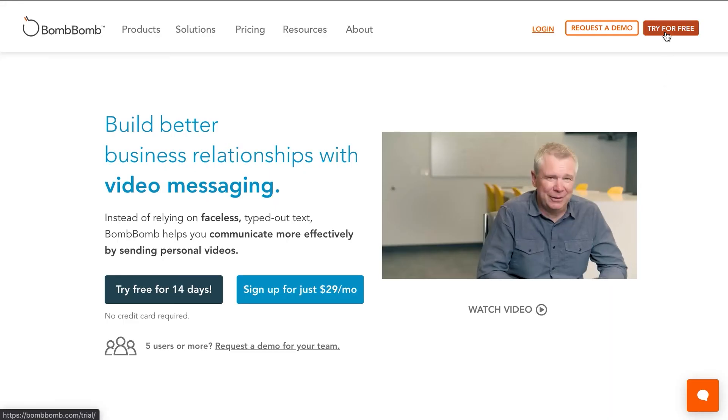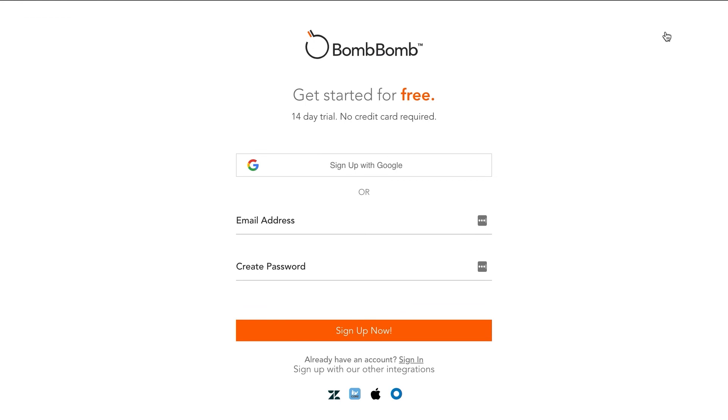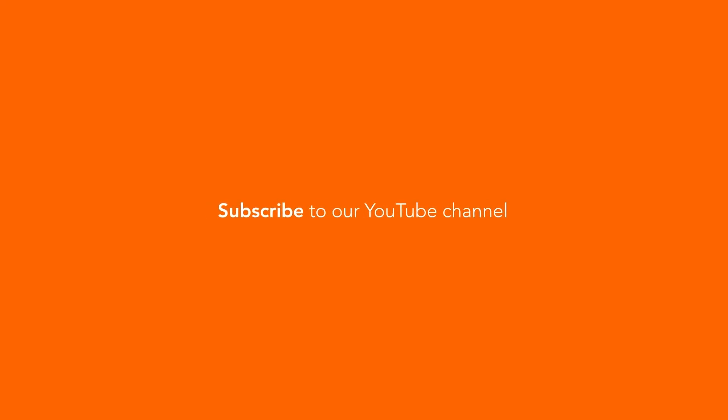If you don't have a BombBomb account, don't worry — you can start a free trial right now, no credit card needed. I hope this video has been helpful. Please leave a comment and let us know if you have any questions or any tips or tools that have helped you with your presentations. Thank you.